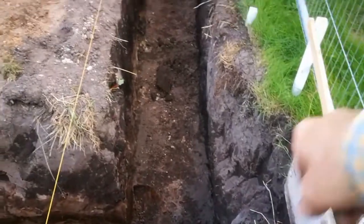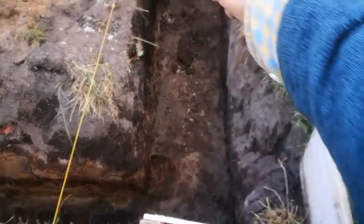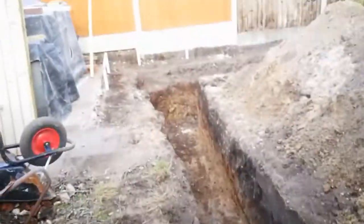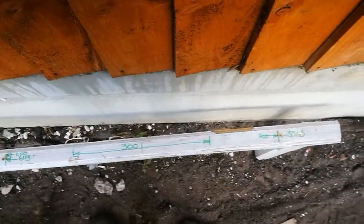And likewise, I measured the appropriate distance across and off to a post and stick in this corner, so that I can make sure my dimensions are correct.